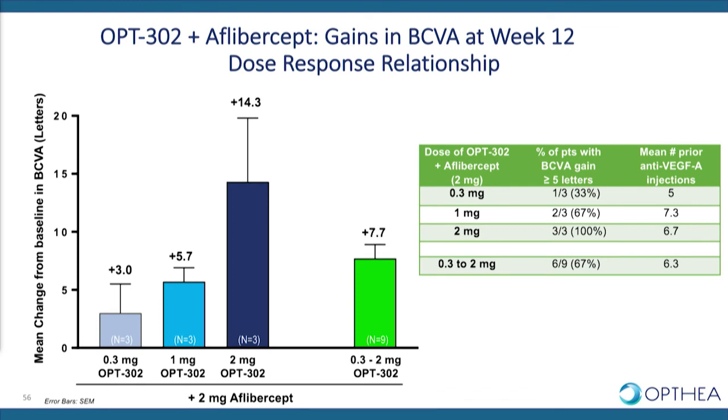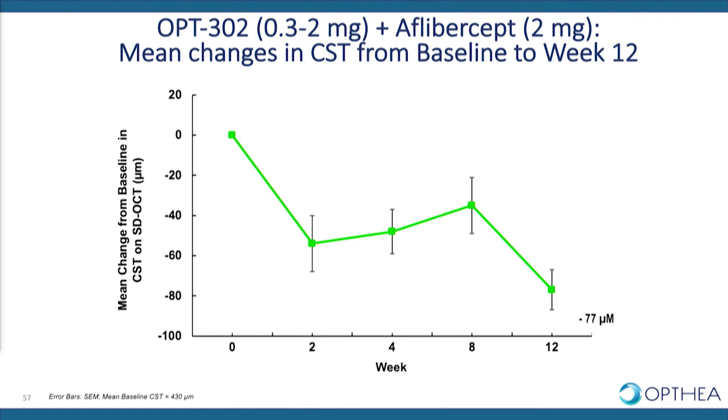We saw a similar dose response relationship in the proportion of patients gaining five or more letters at week 12, with 100% of patients in the top dose cohort experiencing a five-letter or more gain. We also saw a marked reduction in retinal thickness of over 70 microns at week 12 in the nine patients participating in this persistent DME trial.